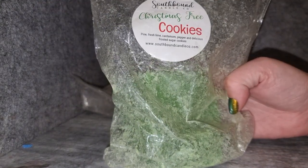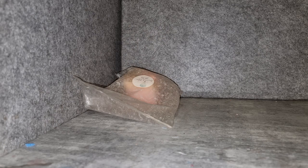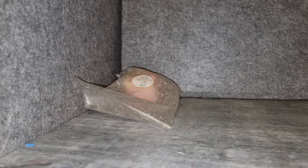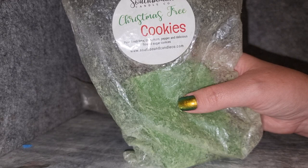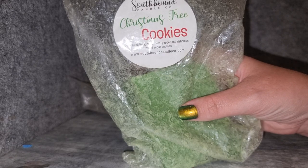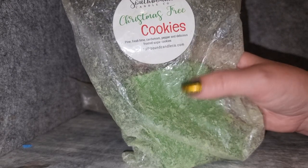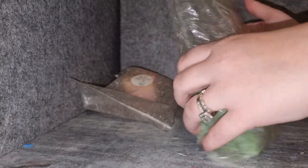Self Found Christmas Tree Cookies — this is pine, fresh lime, cardamom, pepper, and delicious frosted sugar cookies. This is a Christmas staple. I melted this morning and it's still melting now in the bedrooms. I love it because the cardamom, lime, and pepper make it a zingy pine compared to others. A lot of pine and cookie scents I have are quite creamy and vanilla-y, but this has a little bit of sharpness. Great throw from this loaf — I would get that scent again next Christmas.